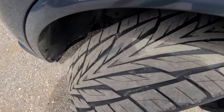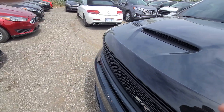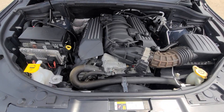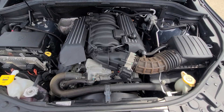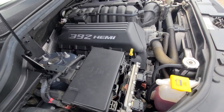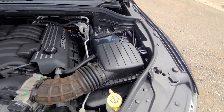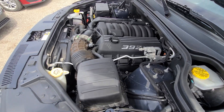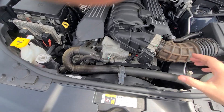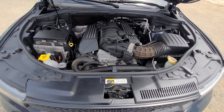Toyo Proxes tires, all four. Good as factory original, and so is everything inside the engine bay. No mechanical work has been performed.